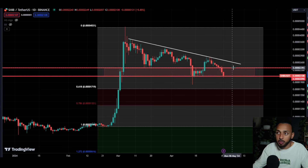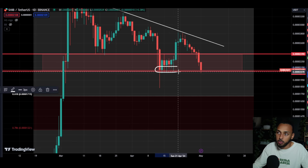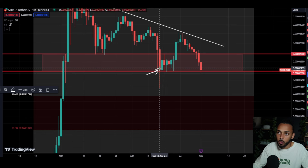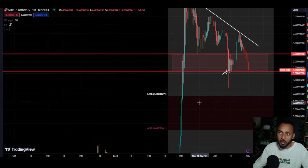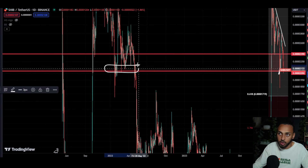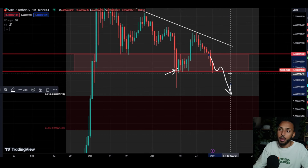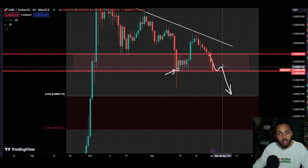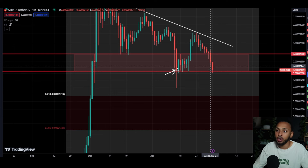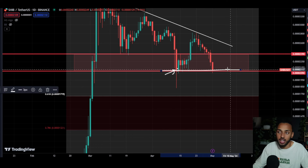I'm going to be buying Shiba Inu in gradual amounts that get bigger and bigger the lower it goes. The first buy is actually right where we are now — I like this 0.0002090 level. I like the fact that we found support on it on multiple occasions, that we closed on it here, used it to push up here, and it was a point of liquidity back here. Going back a little further, we also found support on it previously.